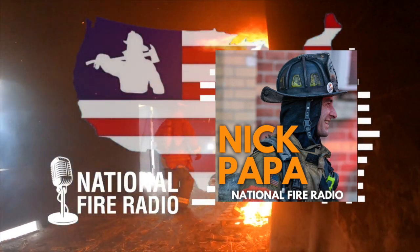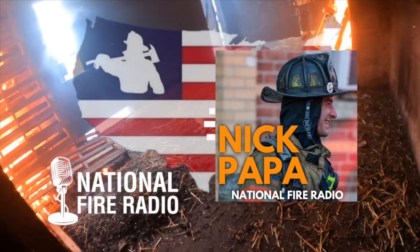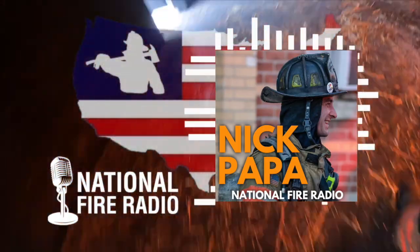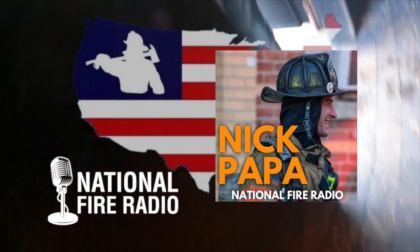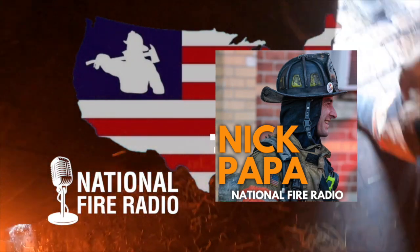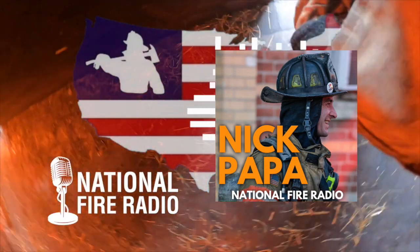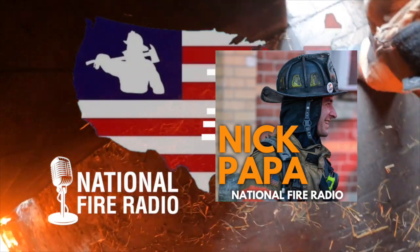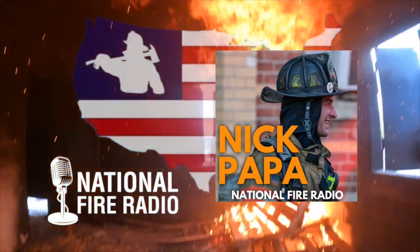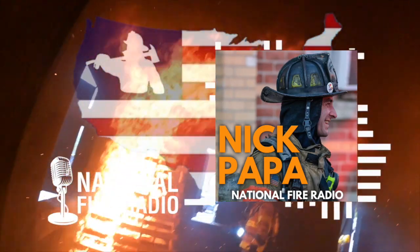Welcome back to the podcast. This morning we have a very special guest — a guy who believed in us from very early on. He was our first speaker when we started our On Tap series, where we took over breweries or bars, brought in a speaker, and over some brotherhood and camaraderie they taught the good word. Captain Nick Papa of New Britain, Connecticut — welcome to the show, brother.